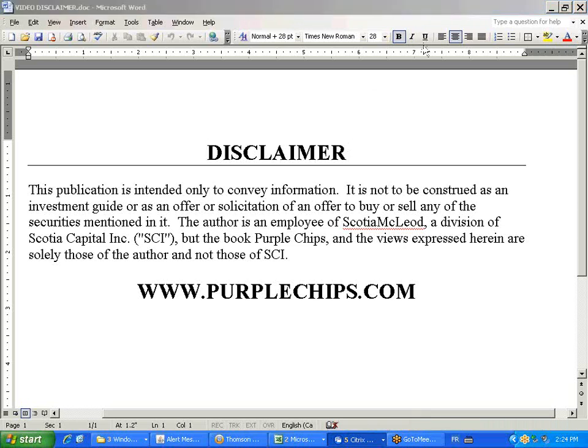First, I would like you to pause this disclaimer screen here and just read through the disclaimer, so if you can do that for a second, then we'll move on.